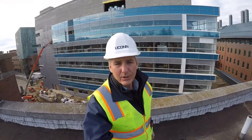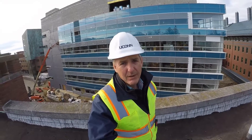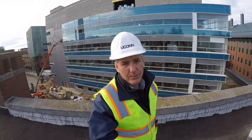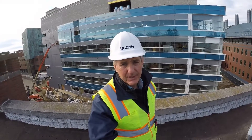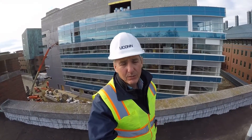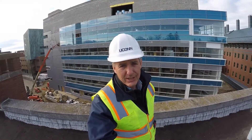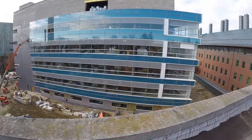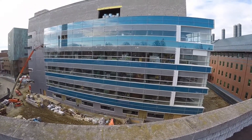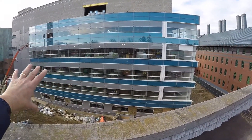Hello everyone, welcome to another University UPDC construction project update. My name is Lou Gatt. Today we're going to be taking you through the progress on our new engineering and science building. The last time we were out was in mid-November. This will be our eighth video in the series and today is February 6, 2017. Let's continue in the same location where we have been in our past videos — the south elevation.